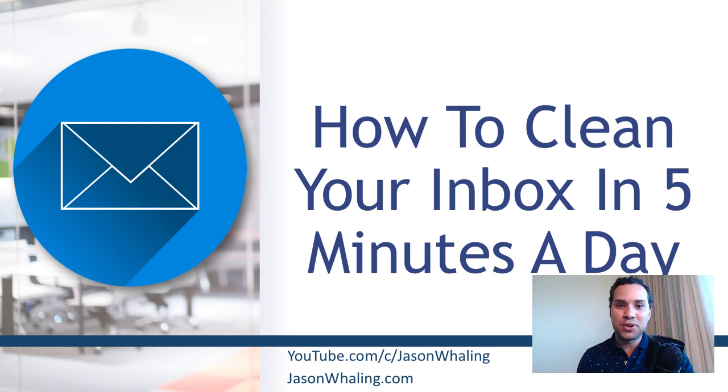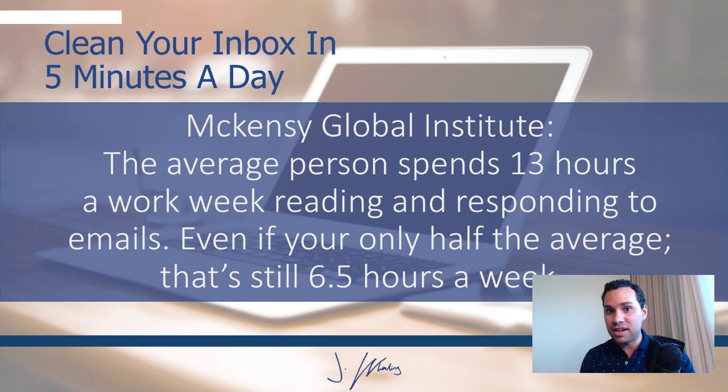Hey everyone, Jason here of Spying Entrepreneur. In this video you are going to learn how to end every day with a squeaky clean inbox so you can spend more time on what actually matters and less time being sucked into the endless cycle of emails and useless messages. This is really important because it's estimated that 28 to 13 hours of the average person's work week is sucked into their inbox.